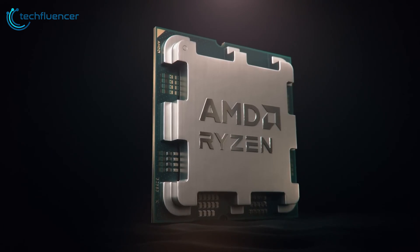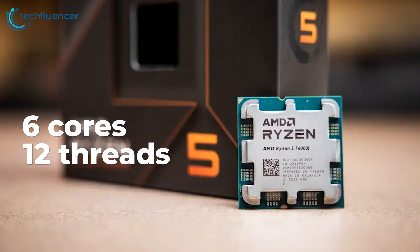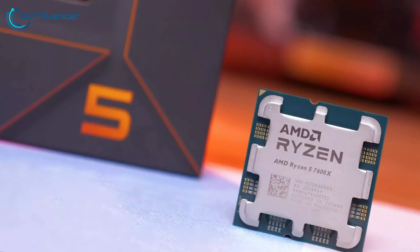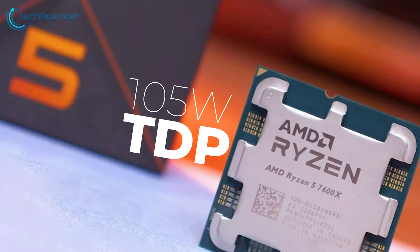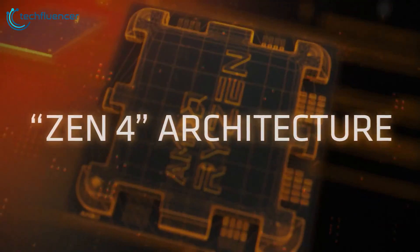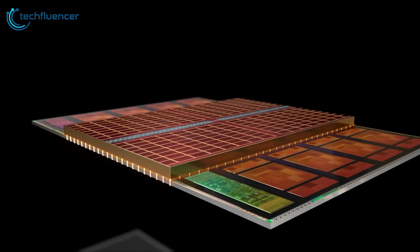On the other side, we have the AMD Ryzen 5 7600X equipped with 6 cores and 12 threads. It may not boast as many cores as its Intel counterpart, but it makes up for it with a competitive 5.4GHz boosted clock speed. It achieves this while sipping a relatively modest 105W TDP. The Ryzen 5 7600X excels in the single-core performance department, making it an enticing prospect for gamers. Its construction on the power-efficient 5nm TSMC process contributes to a blend of performance and energy efficiency.